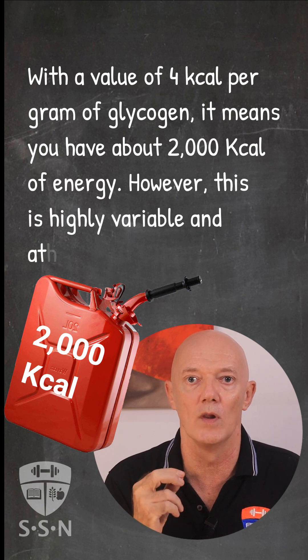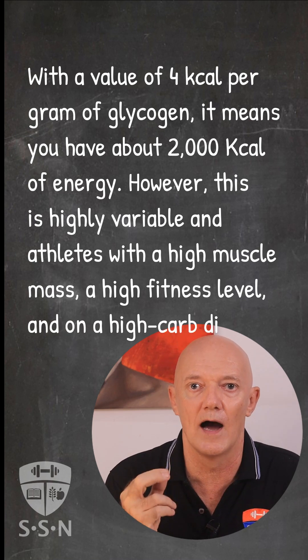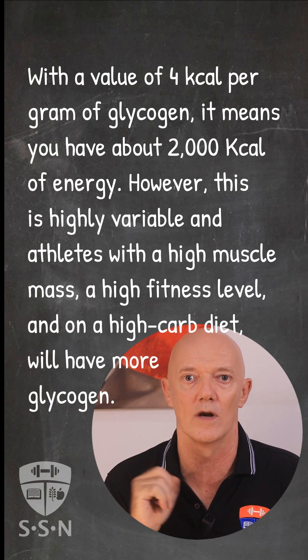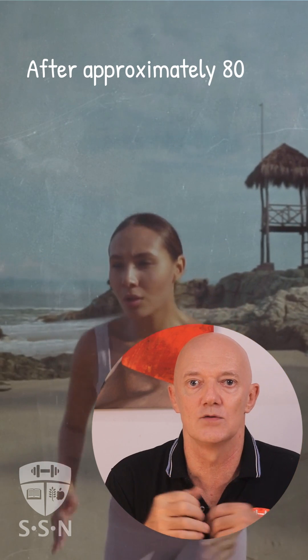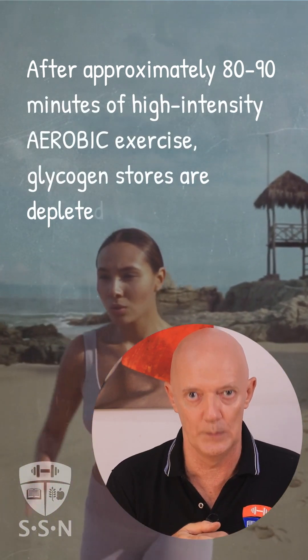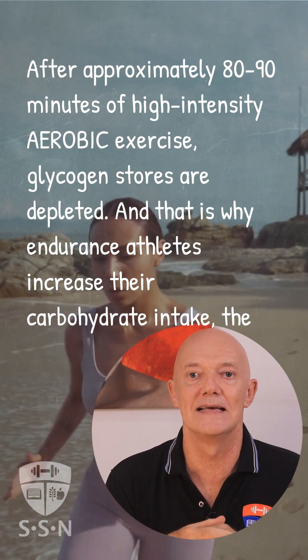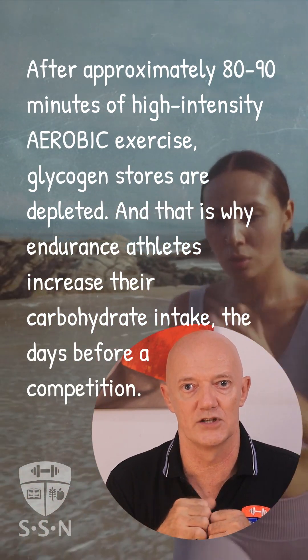However, this is highly variable and athletes with a high muscle mass, a high fitness level, and on a high carb diet will have more glycogen. After approximately 80 to 90 minutes of high intensity aerobic exercise, glycogen stores are depleted. That is why endurance athletes increase their carbohydrate intake days before a competition.